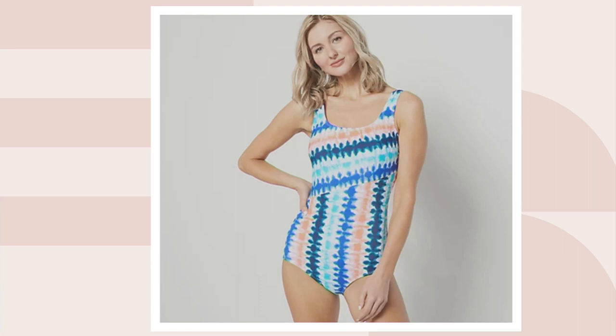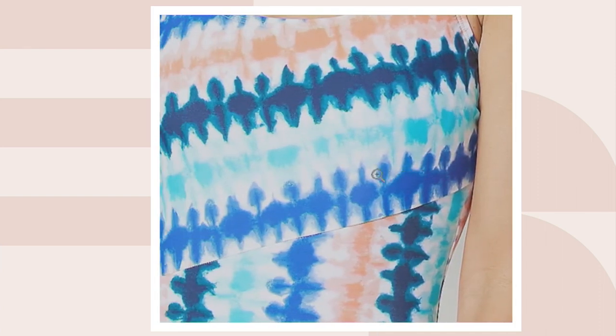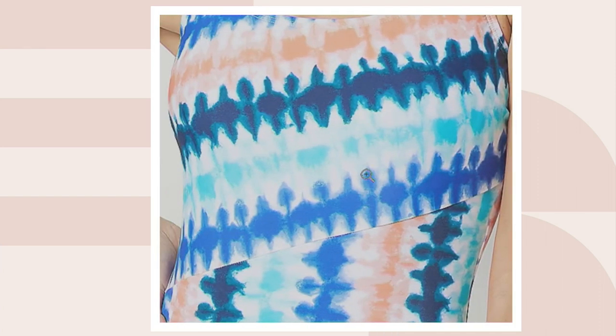And then this one right here is called Bias Tie-Dye — very, very limited. We only have two dozen and only in petite. We have it in regular and petite overall, and we never see bathing suits in petite. How great is that?